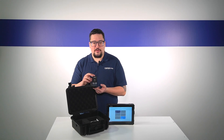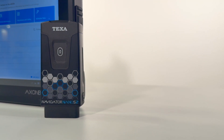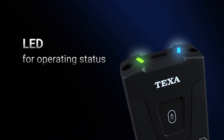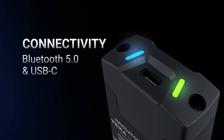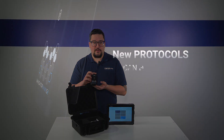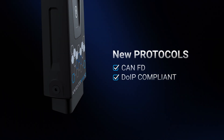This is our new Navigator Nano S2 — our newest iteration of the Nano. We've upgraded the LED lights so you can clearly see the status. We've also upgraded the USB connection to Type-C. One important thing to remember is it is CANFD and DOIP capable, so you're able to connect into the newer vehicles.